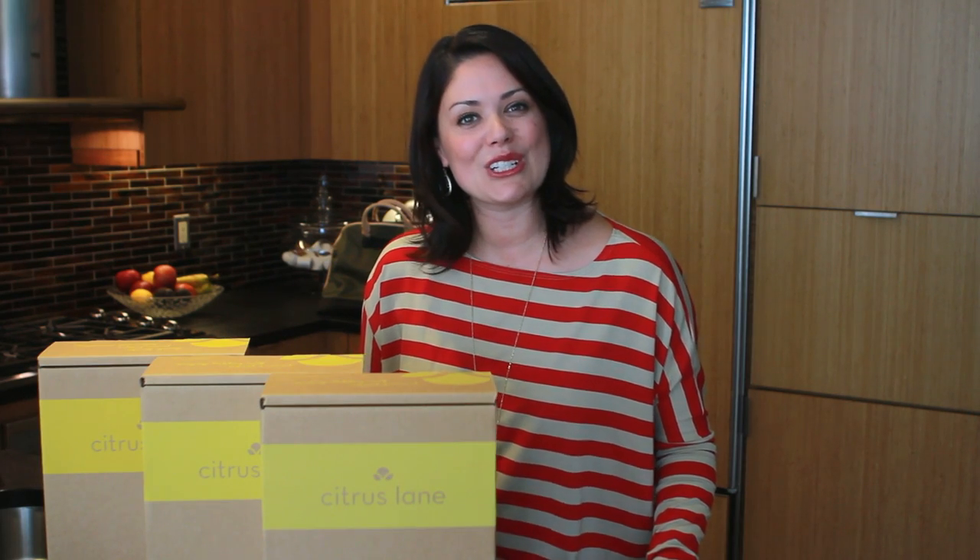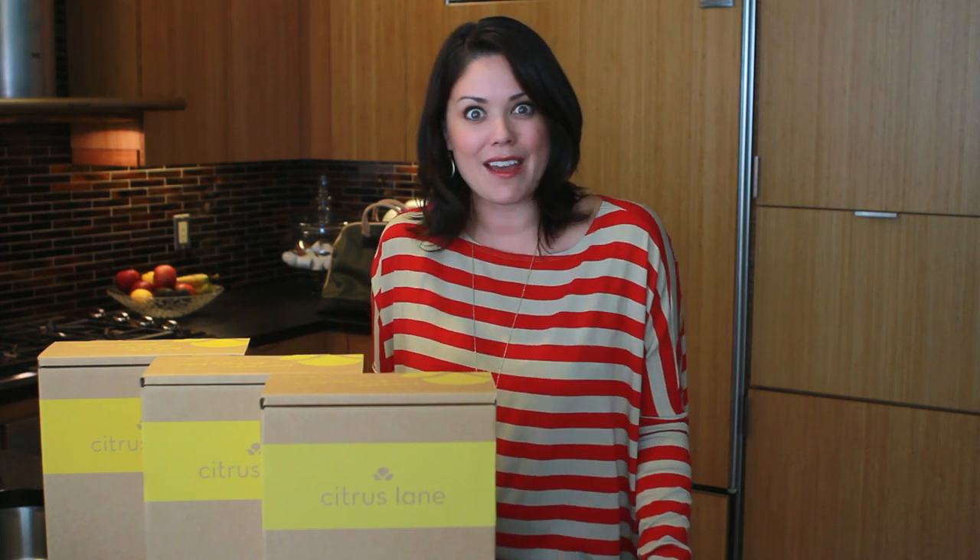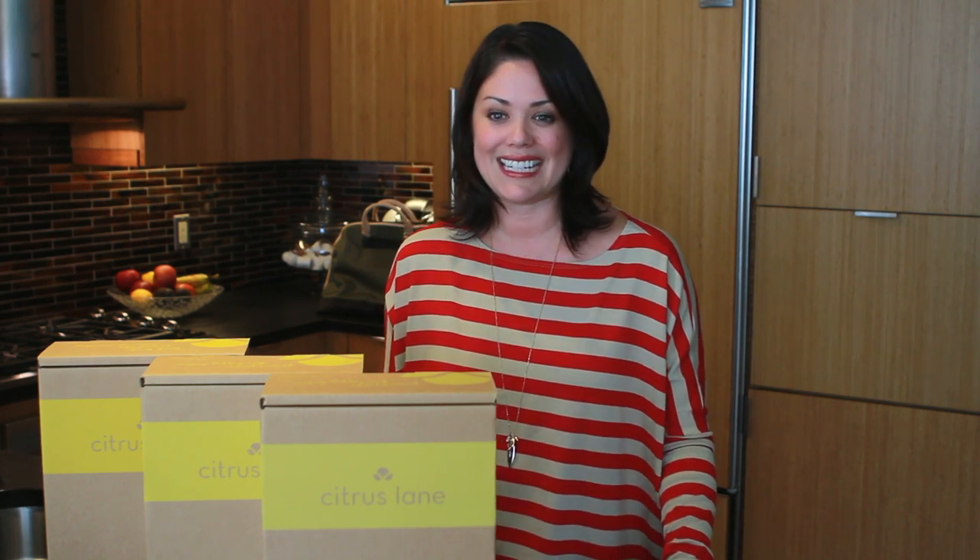Hey guys, this is Melissa with ProjectNursery.com. Wouldn't it be nice if somebody sent you and your baby a gift every month? Well, the people at Citrus Lane already thought of that, starting with the founder, Maria Finley.